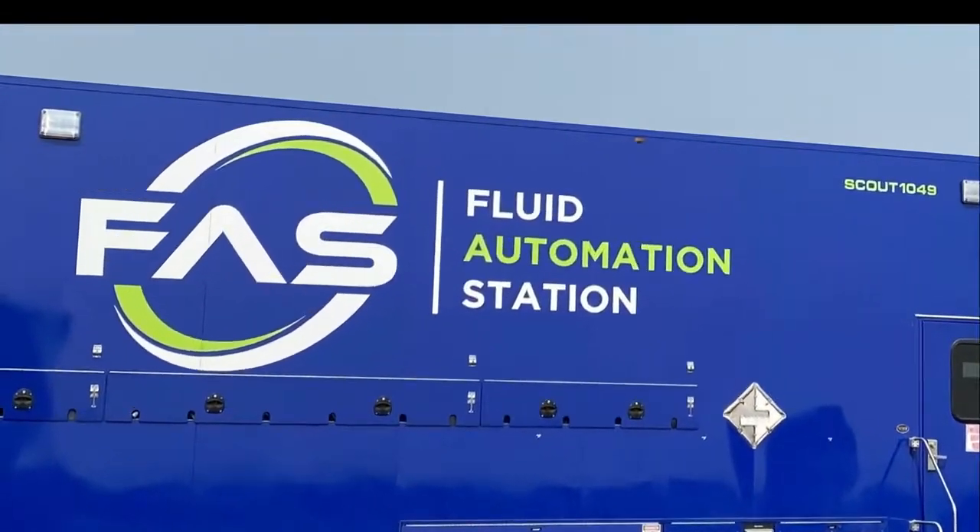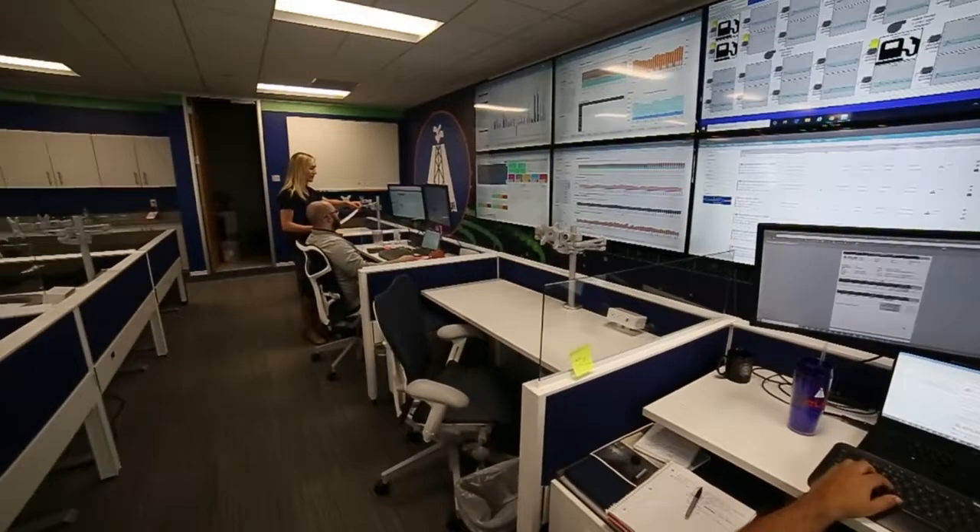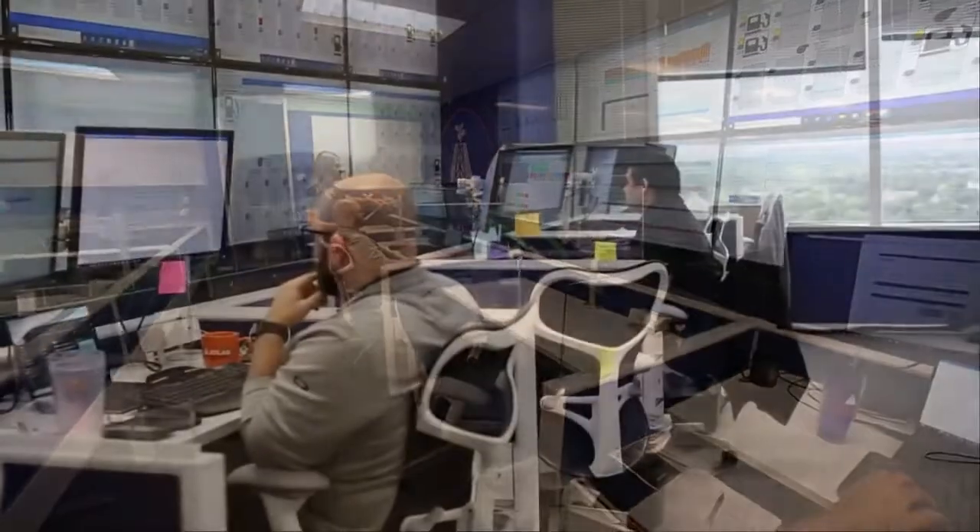To help realize this goal, Fluid Automation Station, or FAS, has developed an industry-first virtual command center to supplement its automated fueling technology.